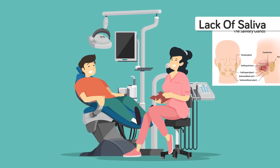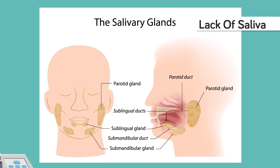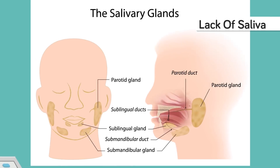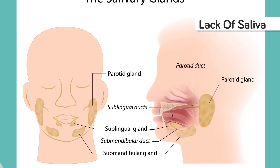Digestion starts in the mouth, and saliva is a key element in the digestion process because it helps lubricate the food as well as deliver enzymes that help break it down. Proper chewing activates the salivary glands, but when you have no teeth, you cannot chew properly and so you produce less saliva and the digestion process is hindered.